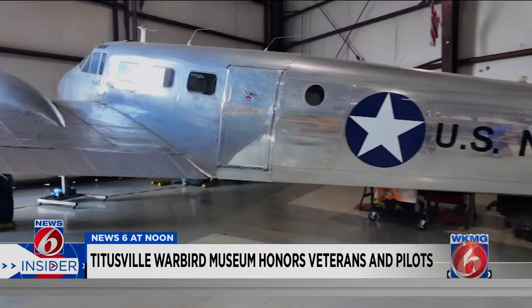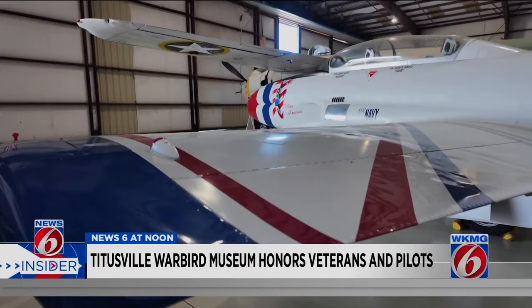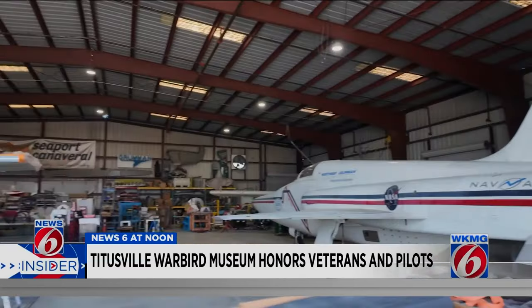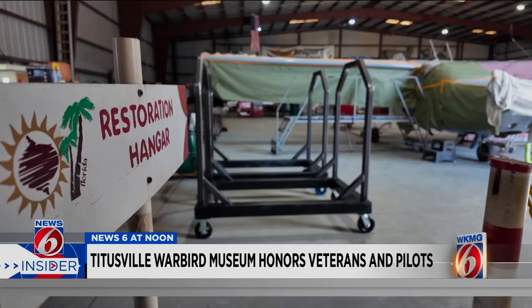The Warbird Museum is mostly run by donations and volunteers, many of them pilots, some even restoring old planes. This is our restoration facility. Many of the vintage aircraft take months, even years, before they are up to par for display in the museum.